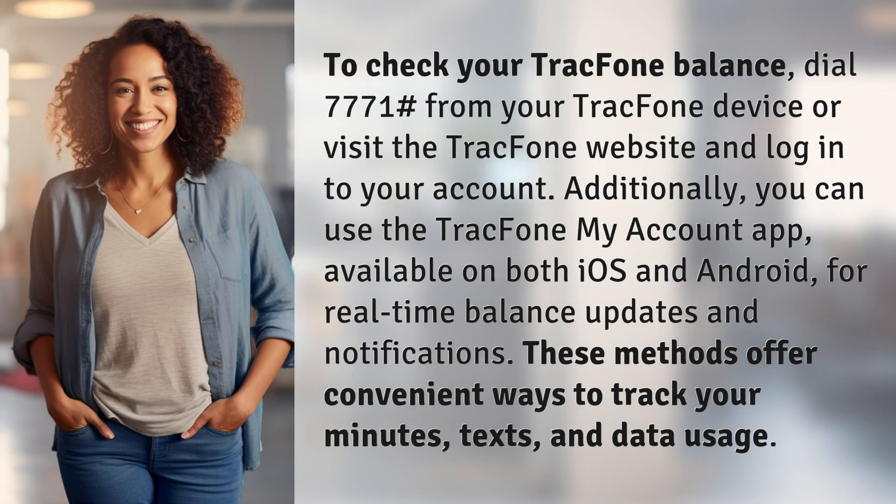To check your Tracfone balance, dial *7771# from your Tracfone device, or visit the Tracfone website and log into your account. Additionally, you can use the Tracfone My Account app, available on both iOS and Android, for real-time balance updates and notifications. These methods offer convenient ways to track your minutes, texts, and data usage.